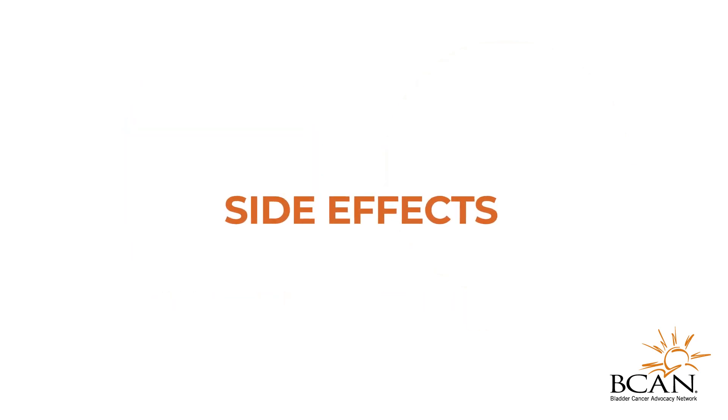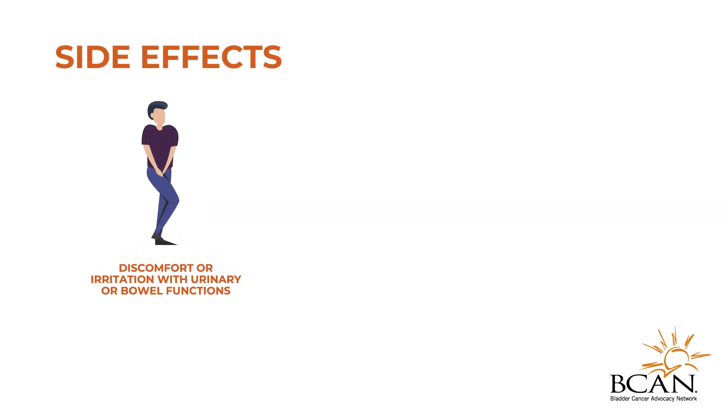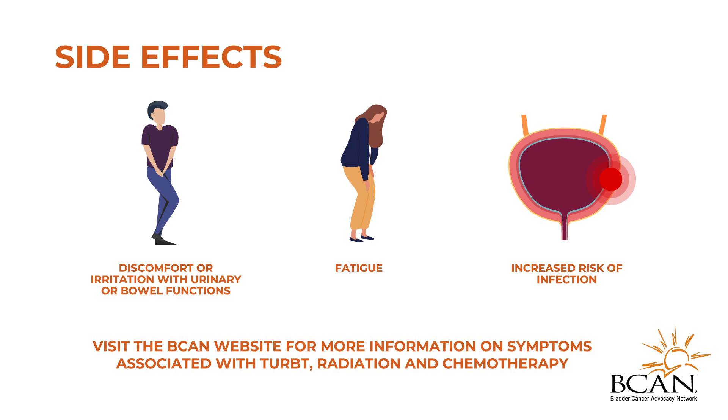TURBT, chemotherapy, and radiation therapy can all cause a range of side effects. Some of the most common are discomfort or irritation with urinary or bowel functions, fatigue, and increased risk of infection. Always speak to your doctor if you are experiencing any new or worsening side effects.